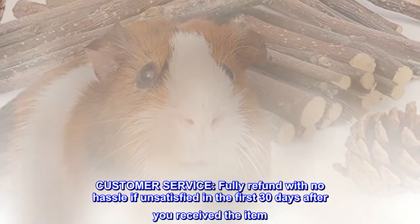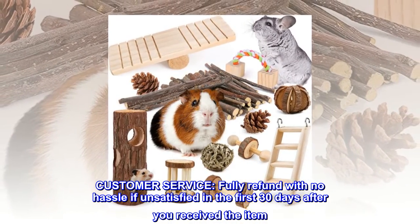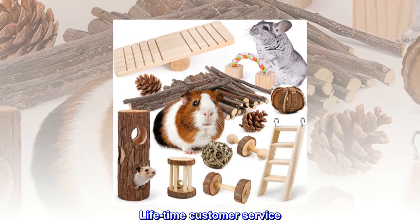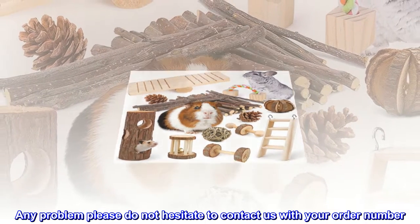Customer service: fully refund with no hassle if unsatisfied in the first 30 days after you received the item. Lifetime customer service — any problem, please do not hesitate to contact us with your order number.